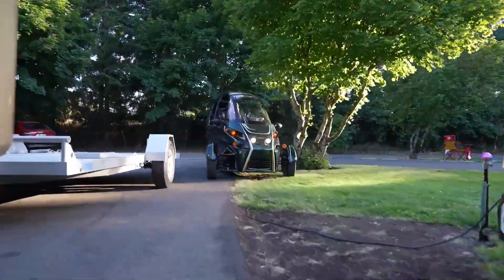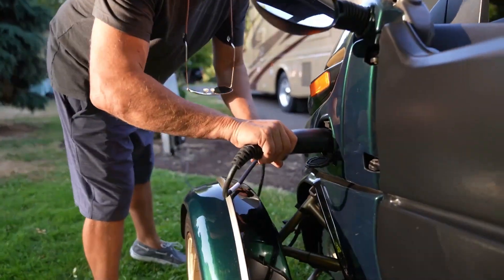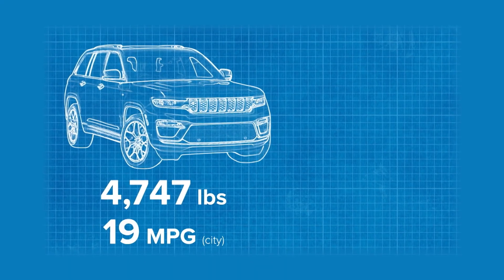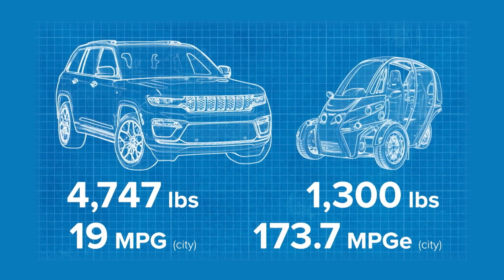Here at Arcimoto, we really looked at 90% of all drives: one or two people, minimal cargo, 35 total miles in a day. That's really all you need, and we are able to solve all of that with an Arcimoto FUV — and you can charge it with a 110 outlet. When you talk about sustainability, it's not just energy usage, but also how much material went in and how much energy went into producing the vehicle, as well as operating it. This 1,300-pound vehicle gets you the same amount of mobility for a third of the energy cost. We're three times more efficient than your typical Tesla.